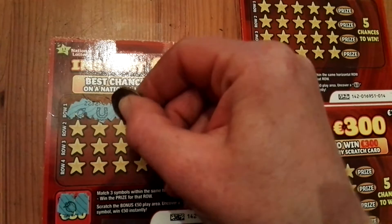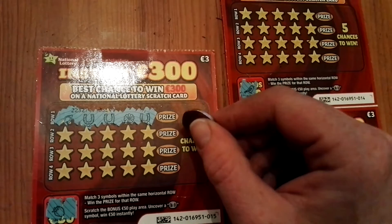But now to the main game. Match three symbols in the same row and win the prize shown. And here it is — three horseshoes straight away, like ordered. Brilliant.